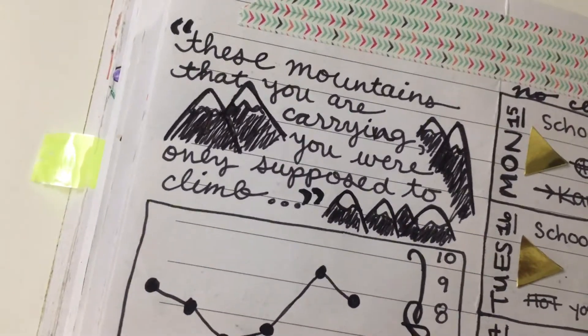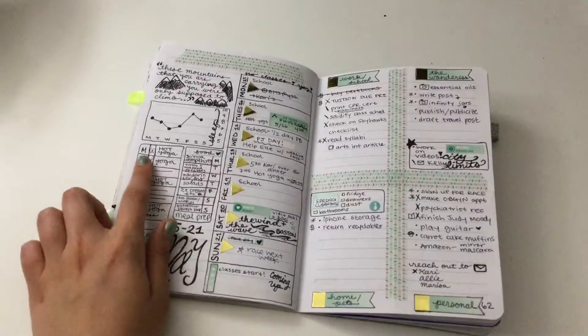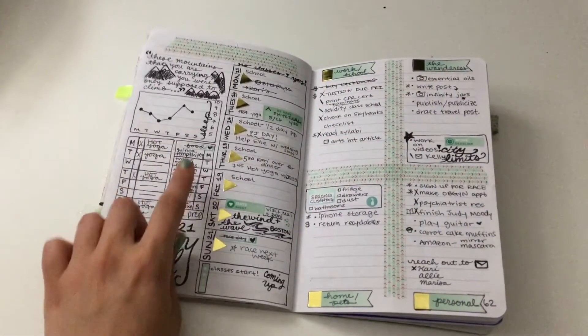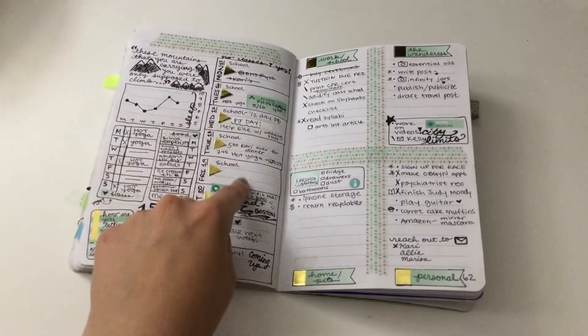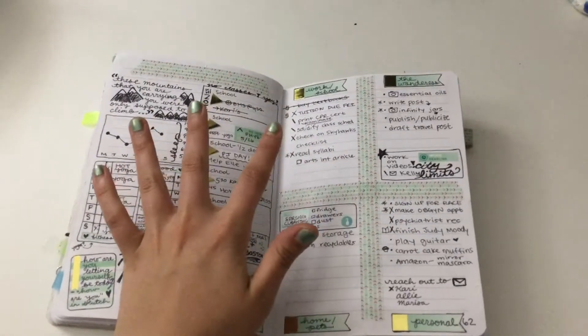Here was another week. I loved this quote: 'These mountains that you were carrying, you were only supposed to climb.' As you can see here I have my fitness for the week, my dinner, and here's my week at a glance — I really like having that.